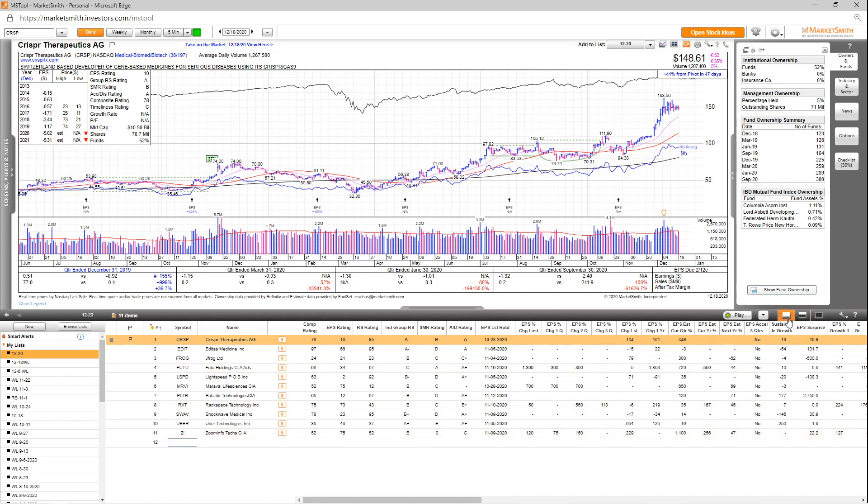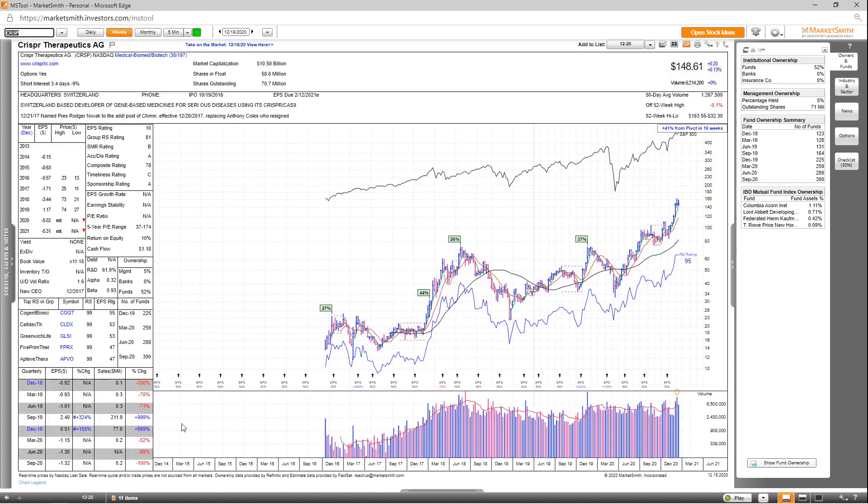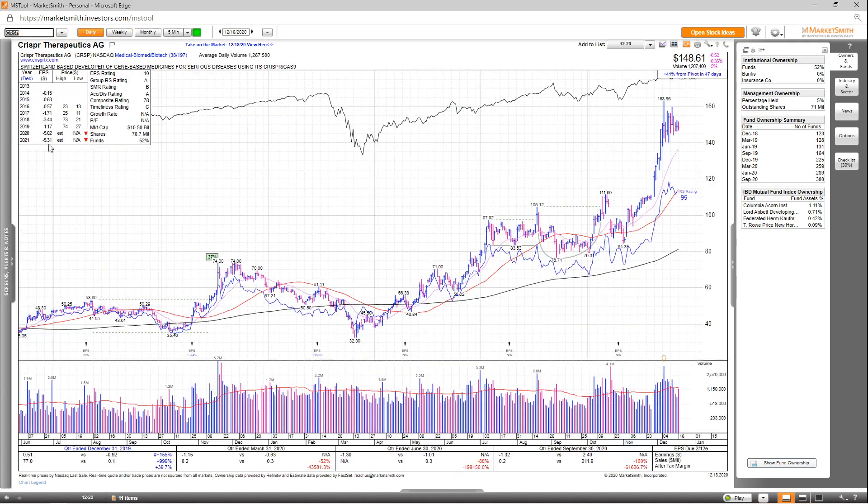Looking at the CRISPR chart, you can see that overall it hasn't been profitable the past few quarters, but there are signs of substantial growth in the past. If we go to the weekly chart, you can see some big growth numbers a few quarters ago. Looking at the annual EPS estimates, it's not supposed to be profitable in 2020 or 2021, which is one knock against it. Overall, the EPS rating is very poor at 10.